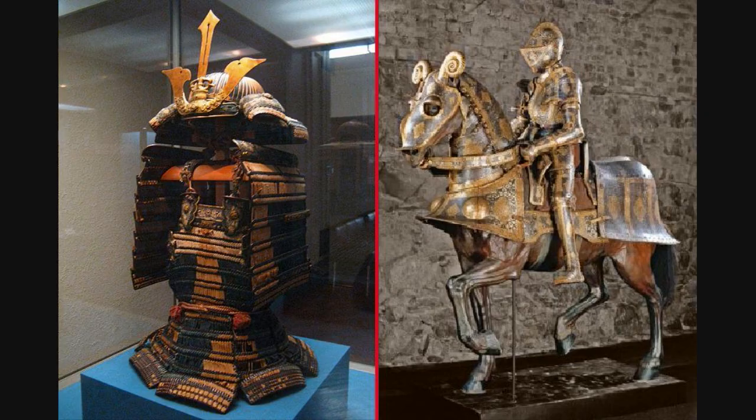For armor, the samurai has the do-maru armor and the knight has plate armor. I'm going to give the edge to the plate, because the do-maru may be more flexible, but it lacks a solid metal breastplate. That can be very detrimental, especially against the knight's weapons like a thrusting sword, the spear attachment on the halberd, or the crossbow. The plate armor is much more effective, and even though it may be heavier, it'll prove a lot more protective — which is what you want in armor. Edge: plate armor.